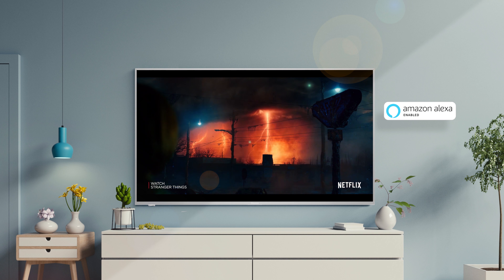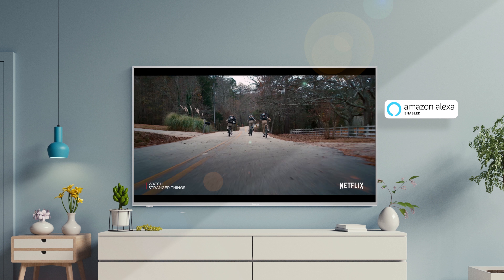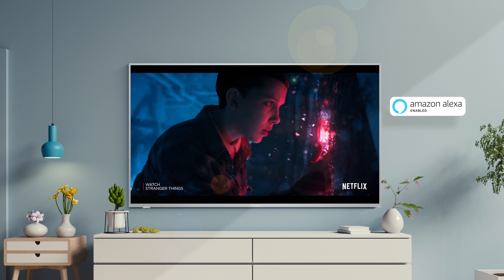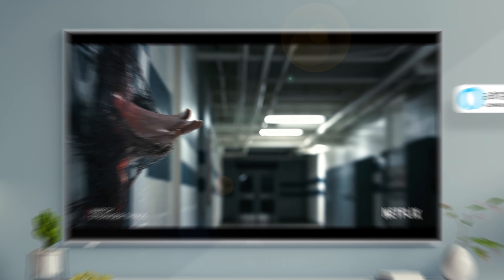This TV is Alexa-enabled. With a simple touch of the remote, ask Alexa to control your TV, play music, hear the news, check weather, or control smart home devices.